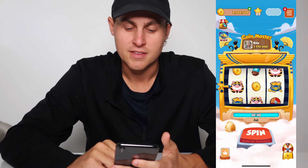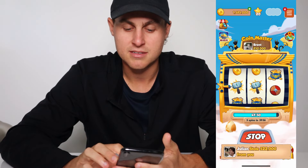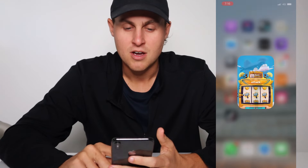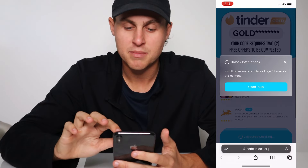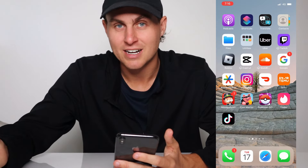I'll just go in and show you — I did play it. As you guys can see, 2 million coins, got my spins. Now what I'm going to do is go ahead and load into TikTok. Now that's going to complete the second one. TikTok — go ahead and get TikTok and open it up — and that's going to unlock our code.